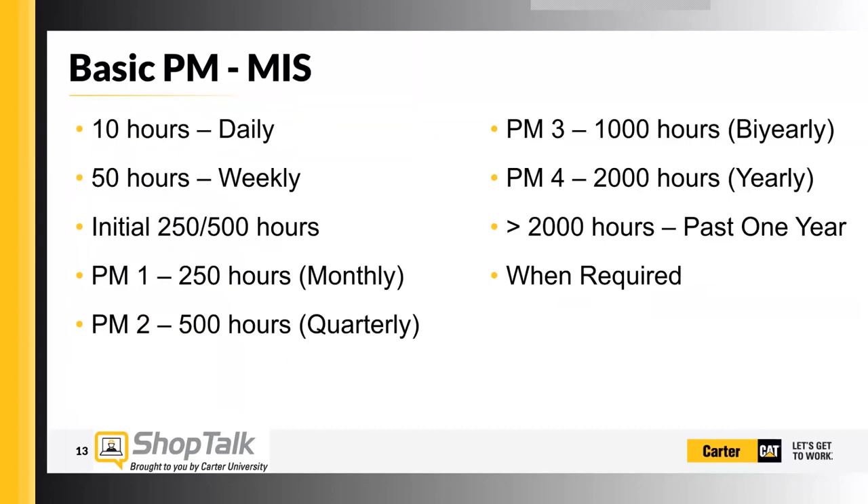With the advanced lubricants we have, the filtration we have, and quite frankly the cleanliness of the systems, it's not out of the ordinary to see some of these intervals expanding to 700, 800, or 1,000 hours. It's not out of the question, but there are a lot of checks you've got to meet in order for that to be done safely. But it can be done.